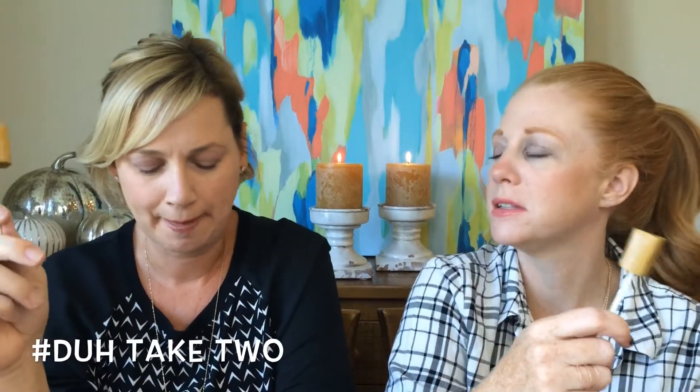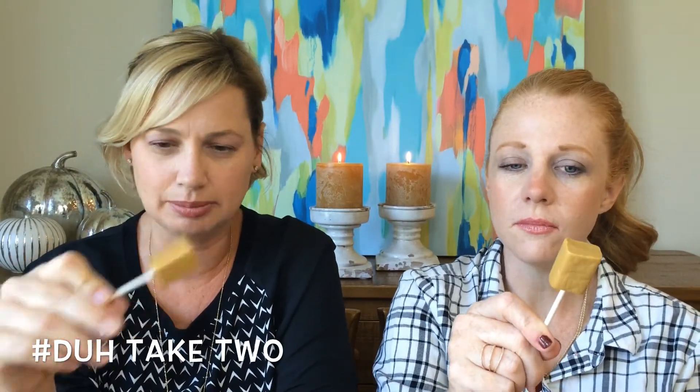All right, let's taste it. It doesn't taste anything like it smells. It's not offensive — it tastes like pumpkin spice. It kind of builds. It's very subtle. I don't love the way it smells, but it is good and it's subtle, and it's not overwhelming Starbucks pumpkin spice. I hate the way it smells but I don't hate the way it tastes. Don't smell it.